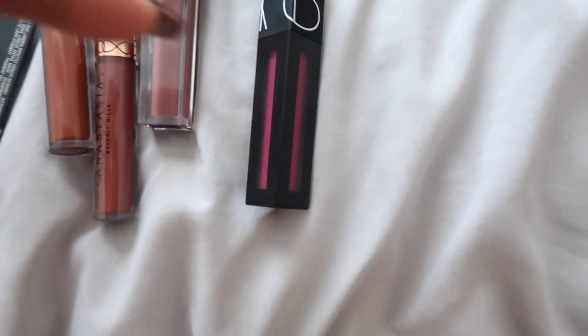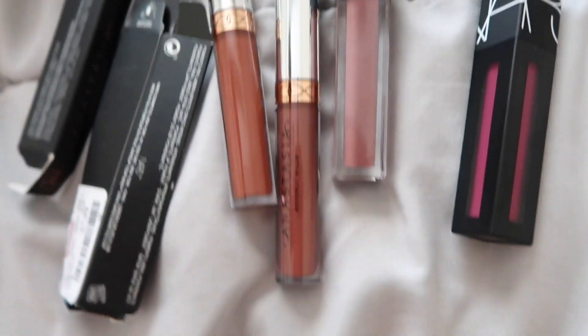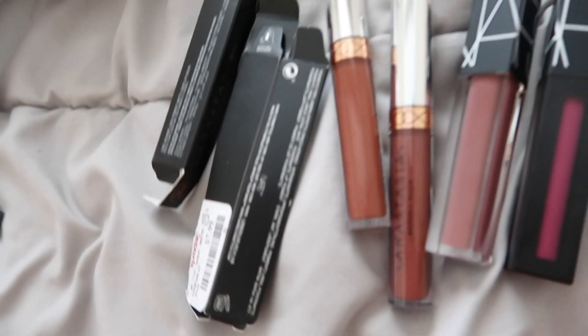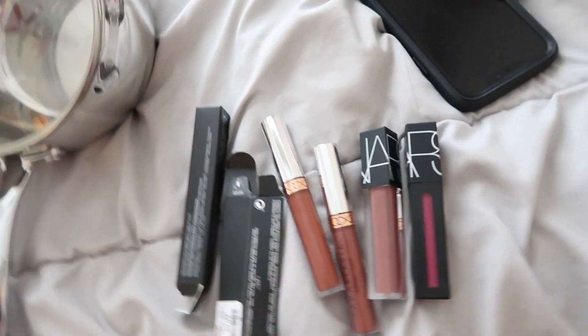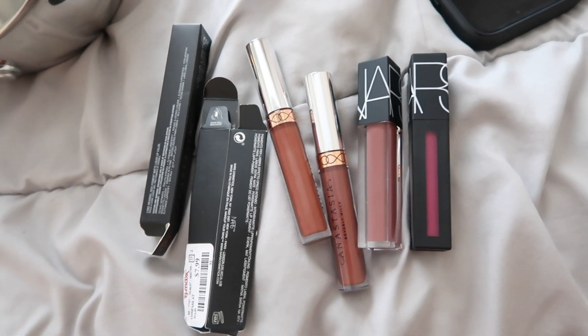I also picked up two colors from NARS — this is the Power Matte. I thought it was going to be darker but it's actually like a very Pepto-Bismol pink. Then I picked up this — I actually really like this. It's the Velvet Glide and the color is called Xenon. This one is in Give It Up. They were eight dollars a piece. I picked up a bunch but when I opened the boxes and looked at the colors, some of them just were not going to work on my skin.